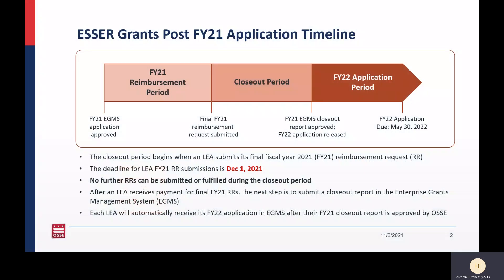This is a quick snapshot of the FY21 application timeline. Where most people are now is on the far left, with the final pending approval of the FY21 ESSER applications. Once an FY21 application is approved, you are then ready to start submitting reimbursements. The deadline for all FY21 reimbursement requests that an LEA wants reimbursed before the end of the year is December 1st. So make sure, for your LEA, if it's important to get FY21 costs reimbursed before the end of the year, that those are submitted by December 1st.